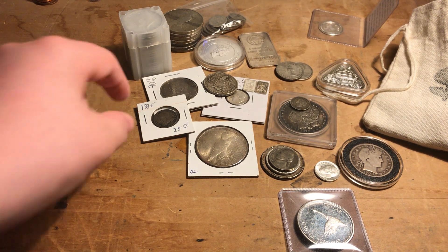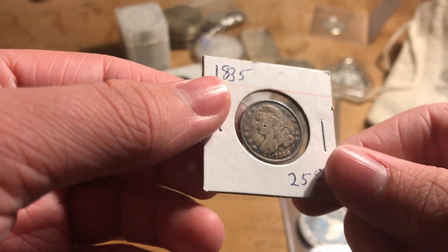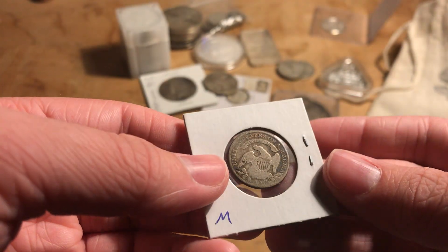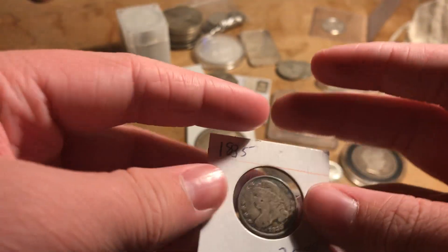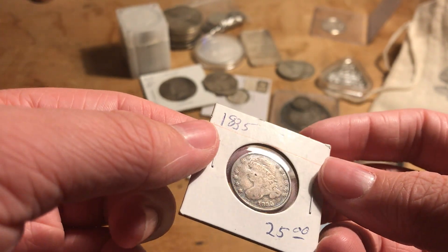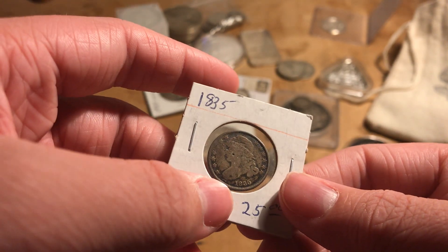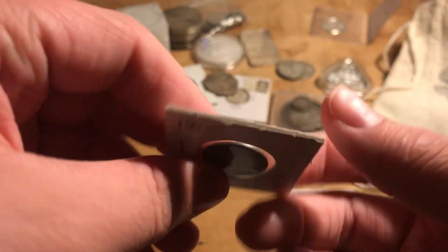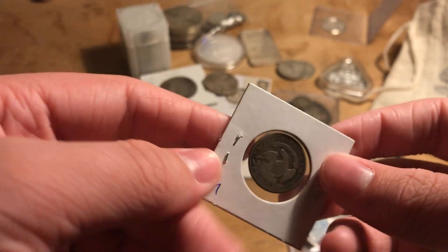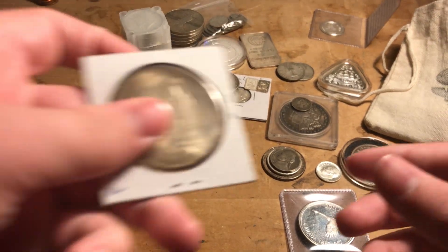This is a coin I got pretty recently — it's an 1835 Capped Bust dime. It's my only Capped Bust coin. I think I got it for a pretty good price. It's probably no better than Good-4, but it still has the full Liberty — you can see the details in the hat, the date, the diamonds, and the stars have some good detail. The back doesn't have very great detail but you can still see the '10C' and the shield. Pretty good price for a Capped Bust coin.